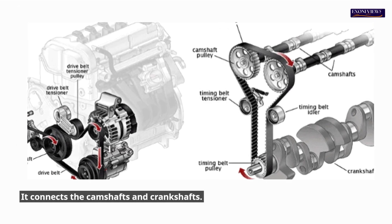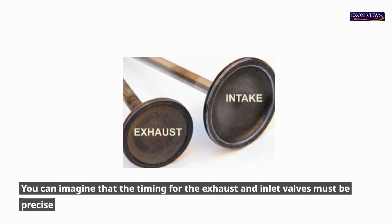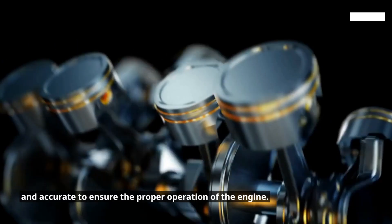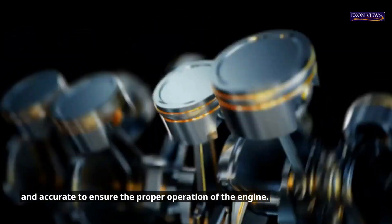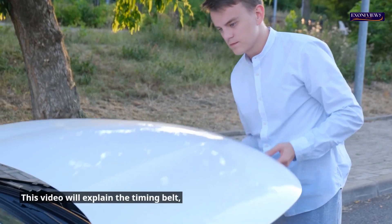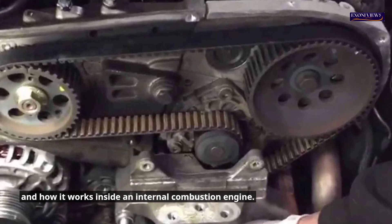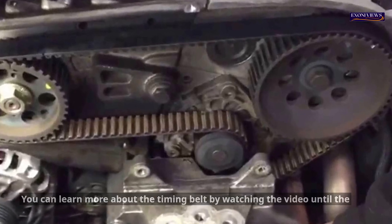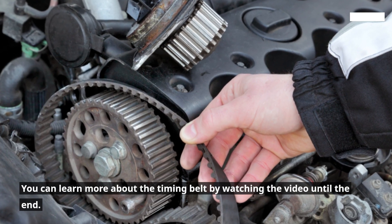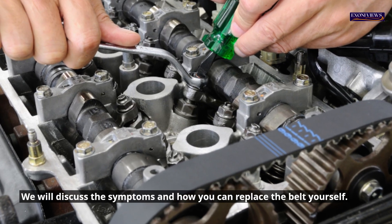It connects the camshafts and crankshafts. The timing for the exhaust and inlet valves must be precise and accurate to ensure the proper operation of the engine. Even a small delay in opening or closing either of these two valves can cause the engine to fail, if not worse. This video will explain the timing belt and how it works inside an internal combustion engine. We will discuss the symptoms and how you can replace the belt yourself.